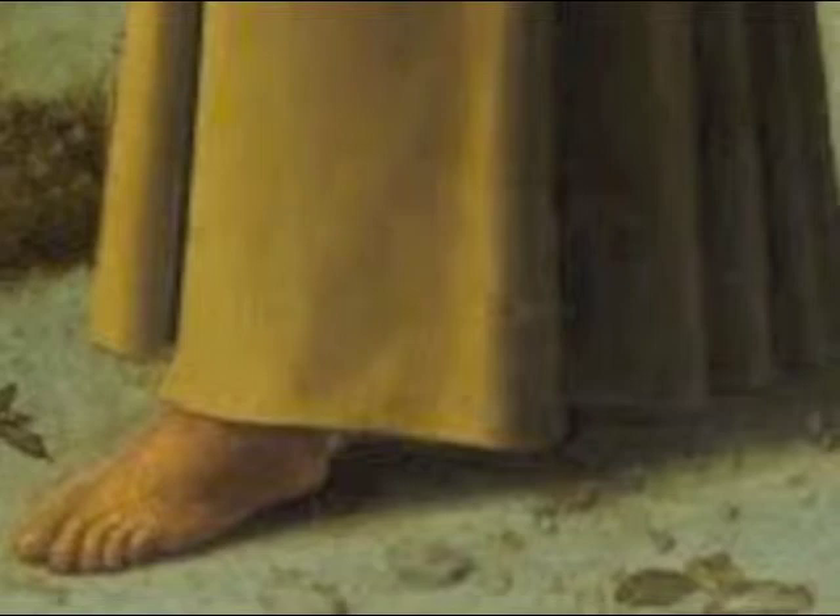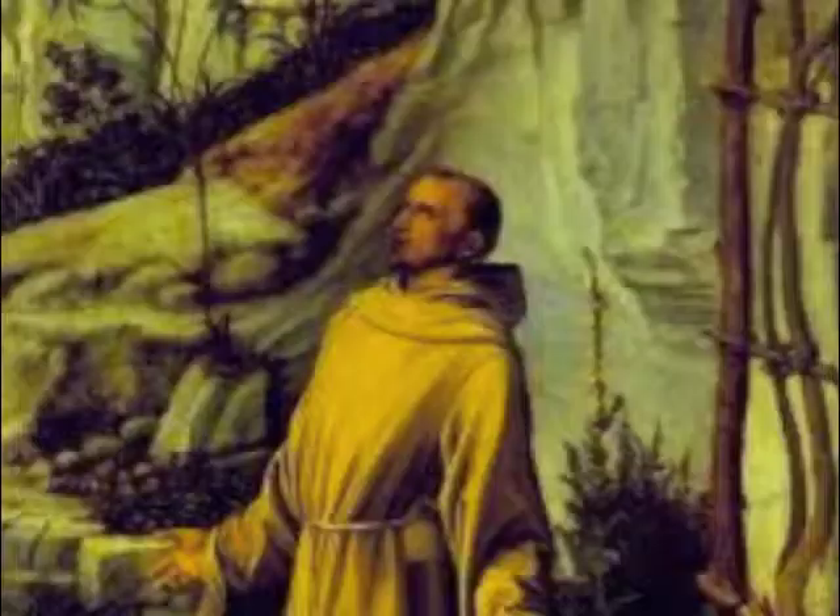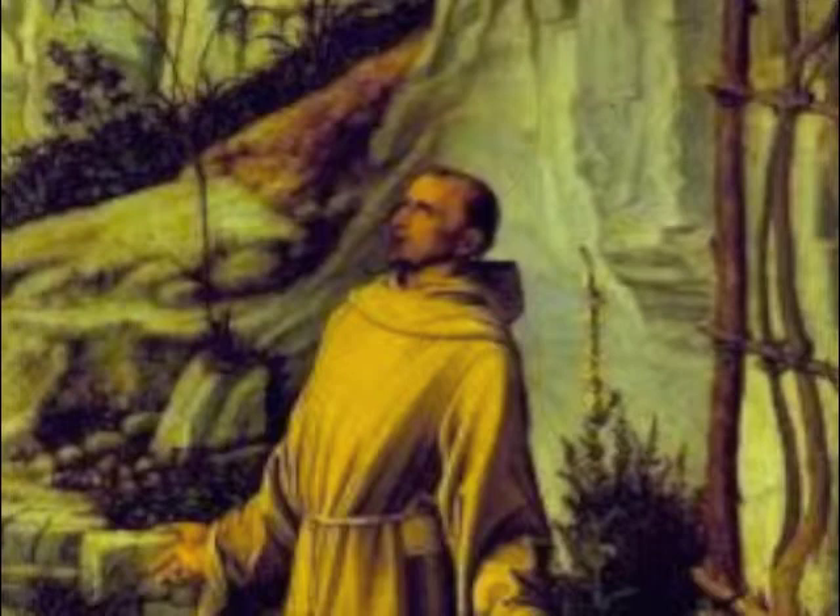We also see that St. Francis is barefoot with his sandals off to the side, kind of like in reference to Moses at the burning bush, like he is honoring sacred ground. St. Francis stares up into the vacant space, basking in the sunlight, which seems to be like he is basking in God's presence as well.